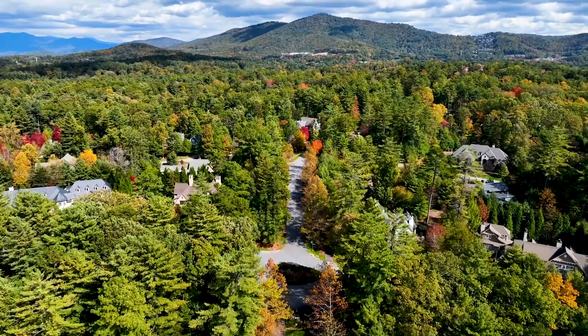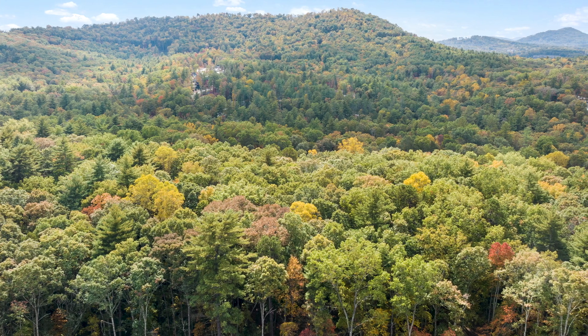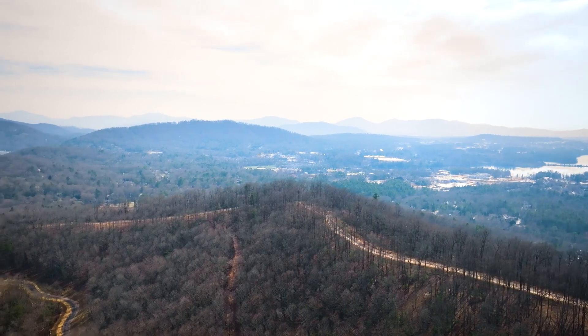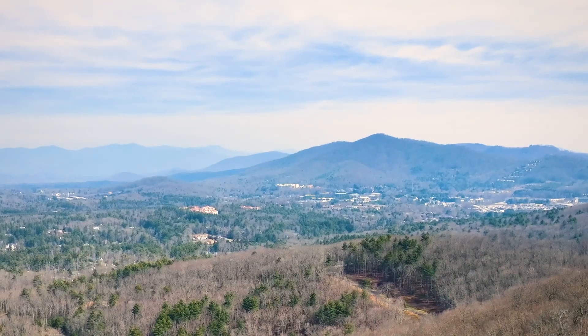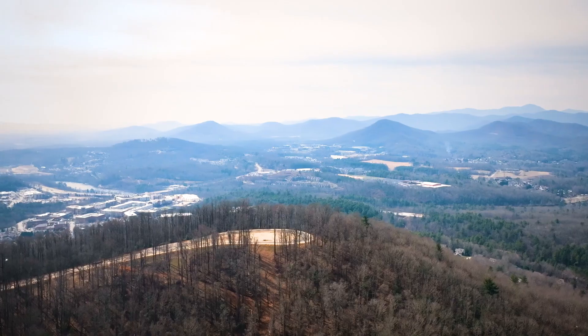Ducker Mountain is located on basically the south side of the Ramble community. It's also the north side of Biltmore Park — it's the mountain between the two communities. When one drives to the top of Ducker you will see these incredible views. They're basically 360 degrees, and that's what makes it such a special place within the Ramble.